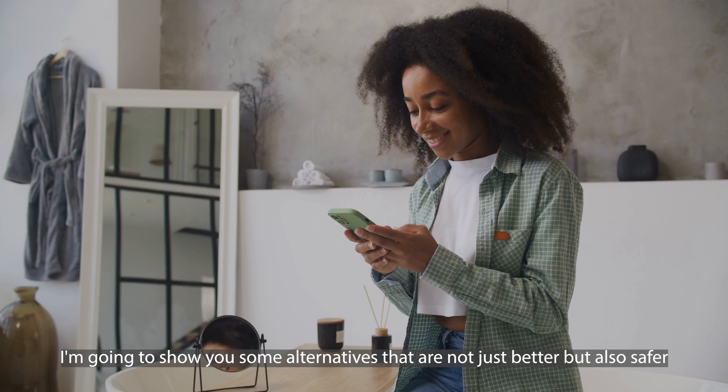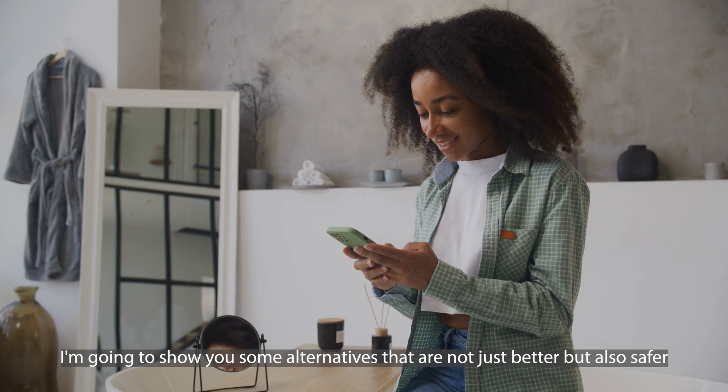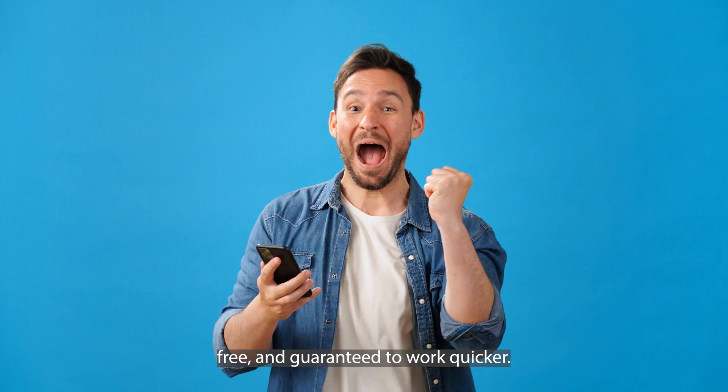In fact, I'm going to show you some alternatives that are not just better, but also safer, free, and guaranteed to work quicker. These methods are easy to follow, effective, and won't put a dent in your wallet. Let's get into it and unlock your device the smart way.